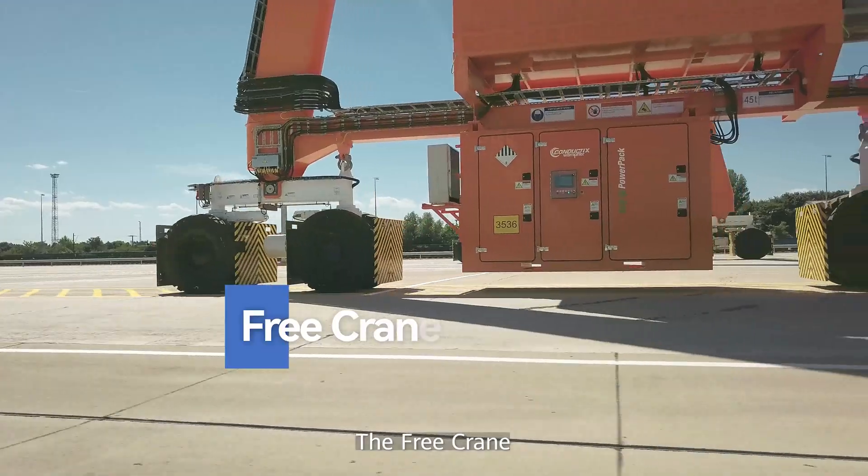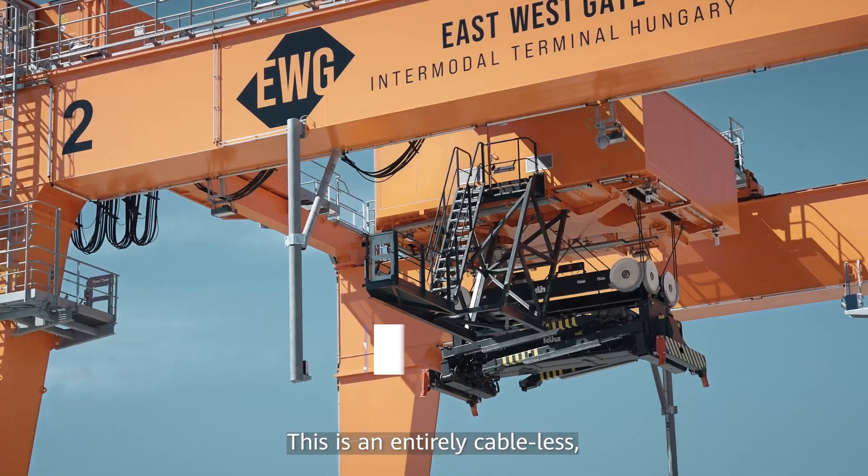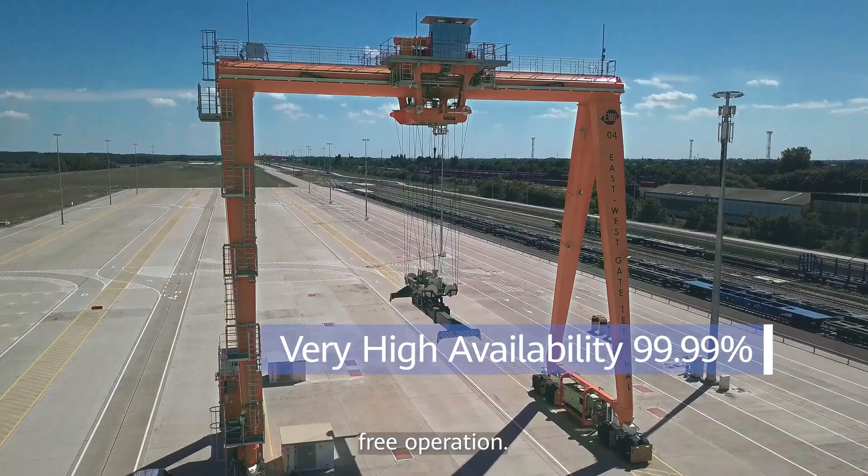The crane is electrically driven, very environmentally friendly. This is an entirely cable-less, free operation.